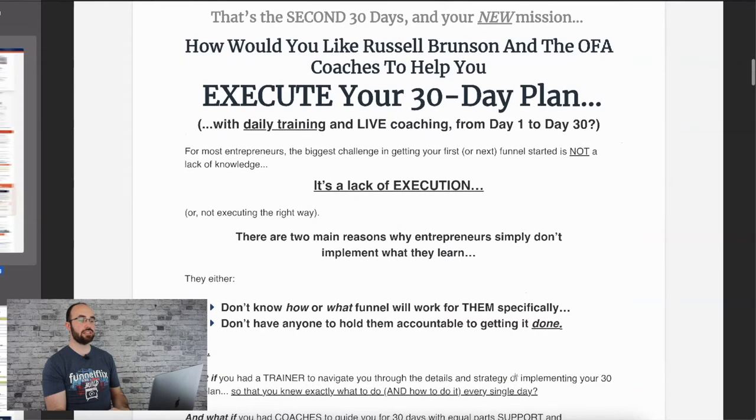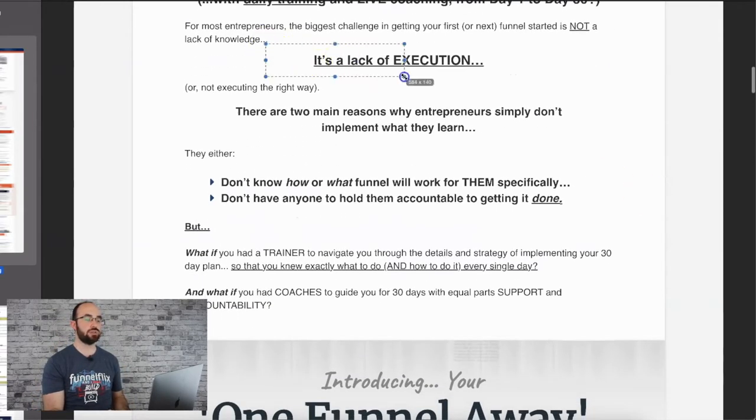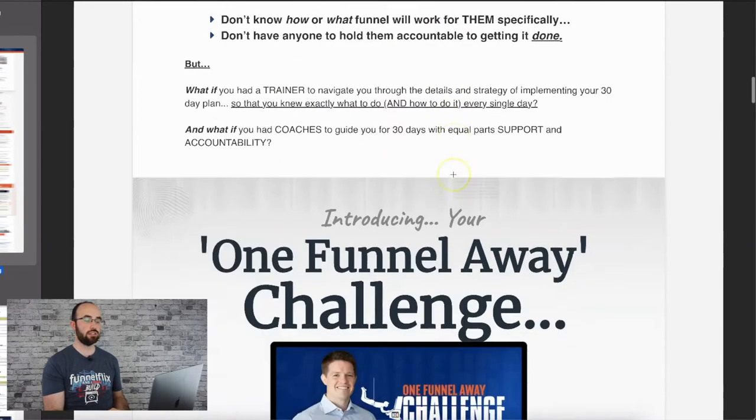The second 30 days is framed as your new mission: 'How would you like Russell Brunson and the OFA coaches to help you execute your 30-day plan with daily training and live coaching from day one to day 30?' This is extremely valuable. It's a lack of execution — that's the reason a lot of people don't succeed. There are two main reasons why they just don't do it.